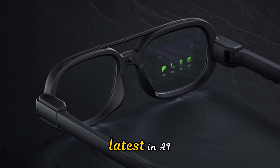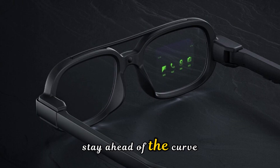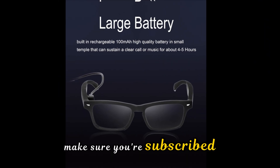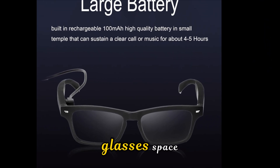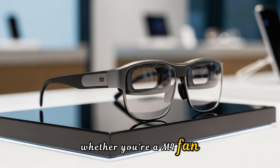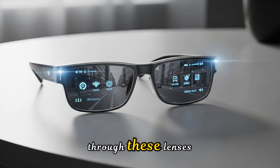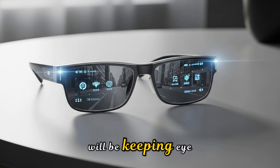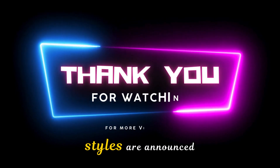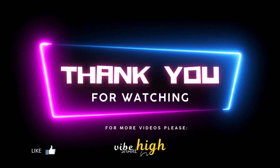Thank you for tuning in to this deep dive on Tech Vibe. We are constantly tracking the latest in AI and wearable tech, so if you want to stay ahead of the curve, make sure you're subscribed. The competition in the smart glasses space is finally heating up, and Xiaomi just threw down a challenge that no one can ignore. Whether you're a Mi fan or a die-hard Meta user, you have to admit the future looks pretty clear through these lenses. We'll be keeping an eye on how the global rollout progresses and if any new frame styles are announced. Until next time, stay connected, stay smart, and keep your vibe high.